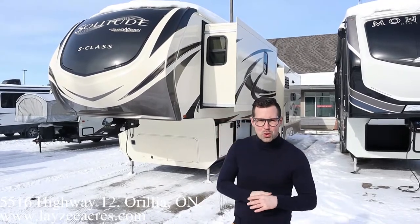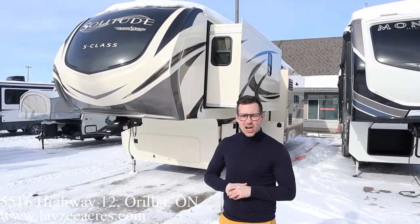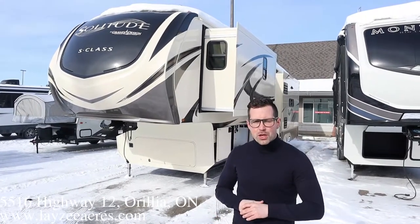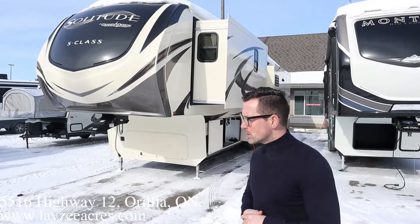Hey guys, I'm Josh from Lazy Acres. Thank you for tuning in. We are saving the world here, one trailer at a time. Today we got a special trailer — it's a 2021 Solitude 3540 GK. That stands for Gourmet Kitchen — giant kitchen, gorgeous kitchen. We got Brandon Hannemeyer on the camera today.